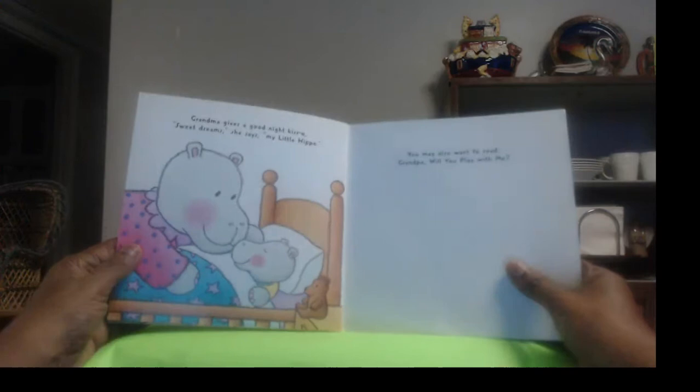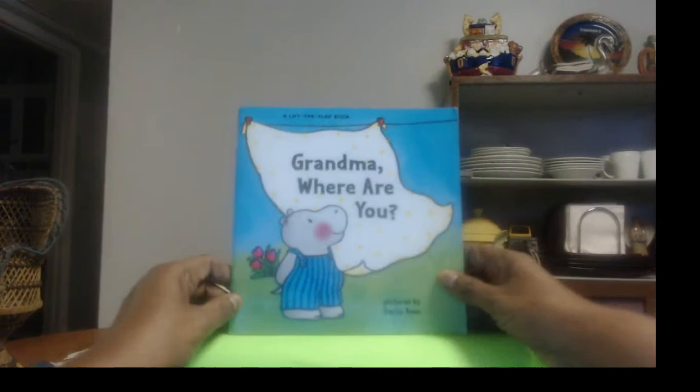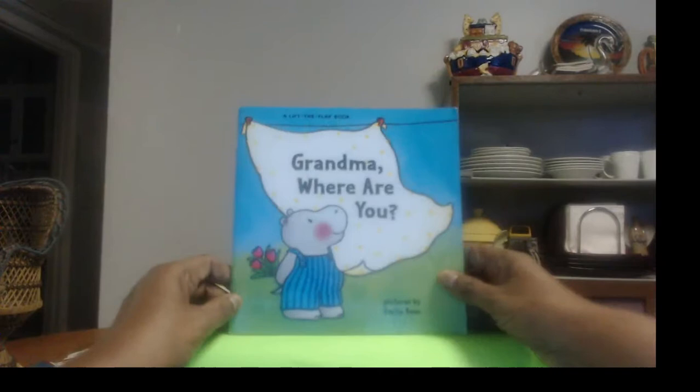Grandma gives a goodnight kiss. "Sweet dreams," she says, "my little hippo." Oh, that was so sweet. Did you enjoy this book? I did, and I hope you did too. Now you be good and come back because I have another story for you. Bye bye!